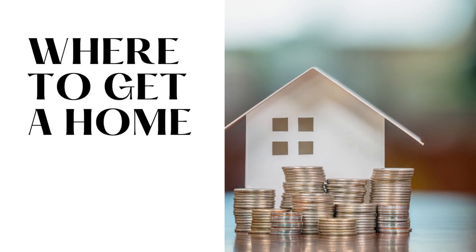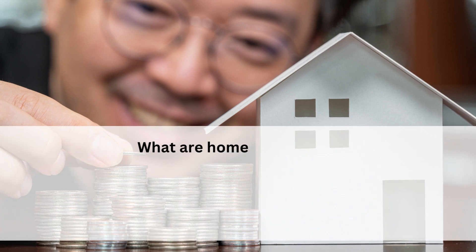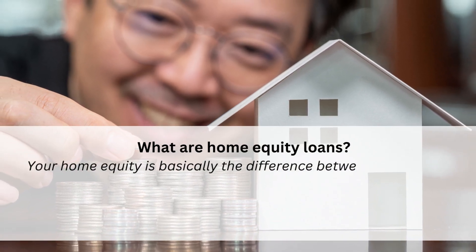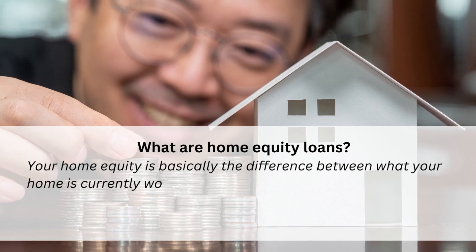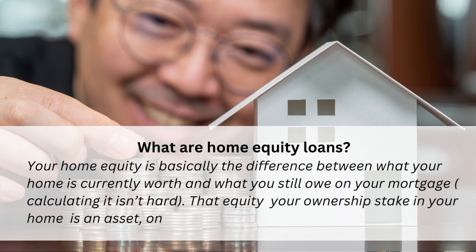What are home equity loans? Your home equity is basically the difference between what your home is currently worth and what you still owe on your mortgage. Calculating it isn't hard. That equity — your ownership stake in your home — is an asset, one you can borrow against.